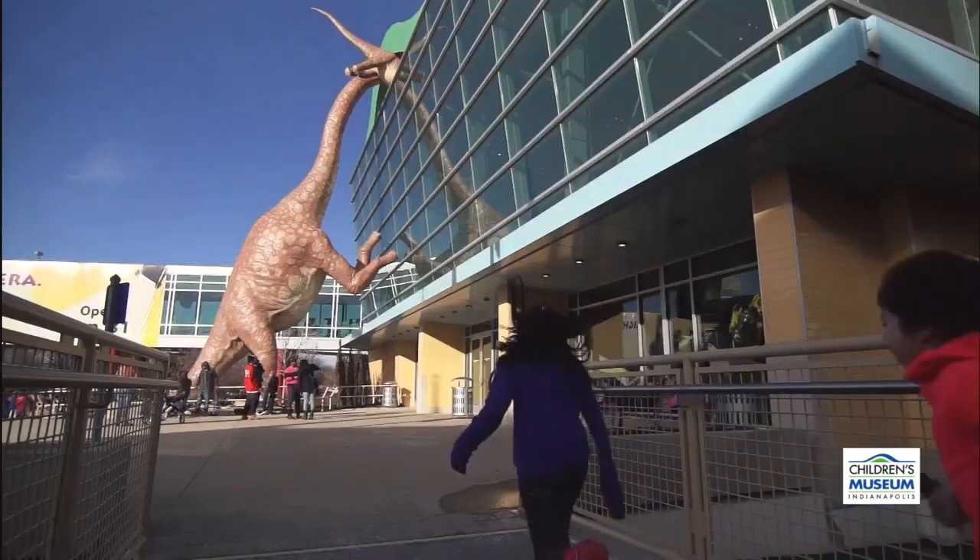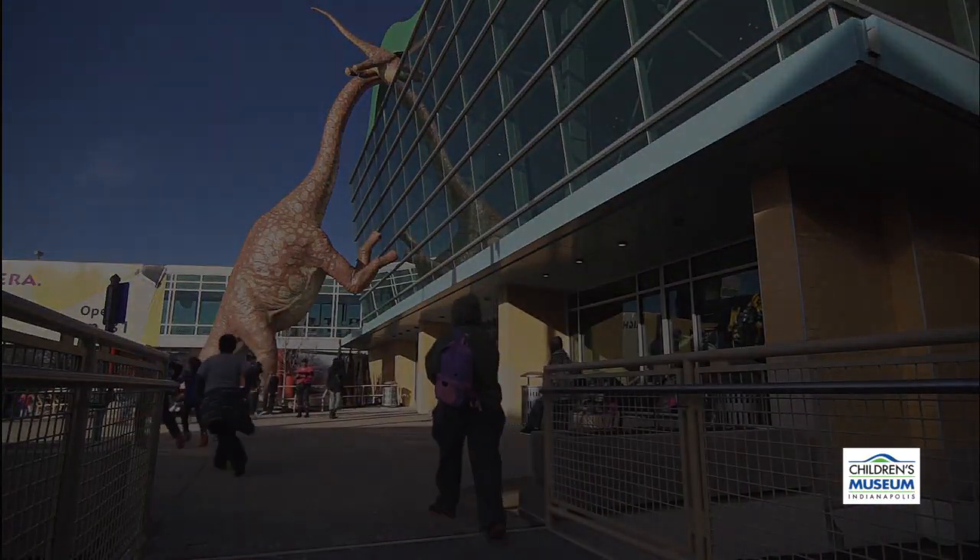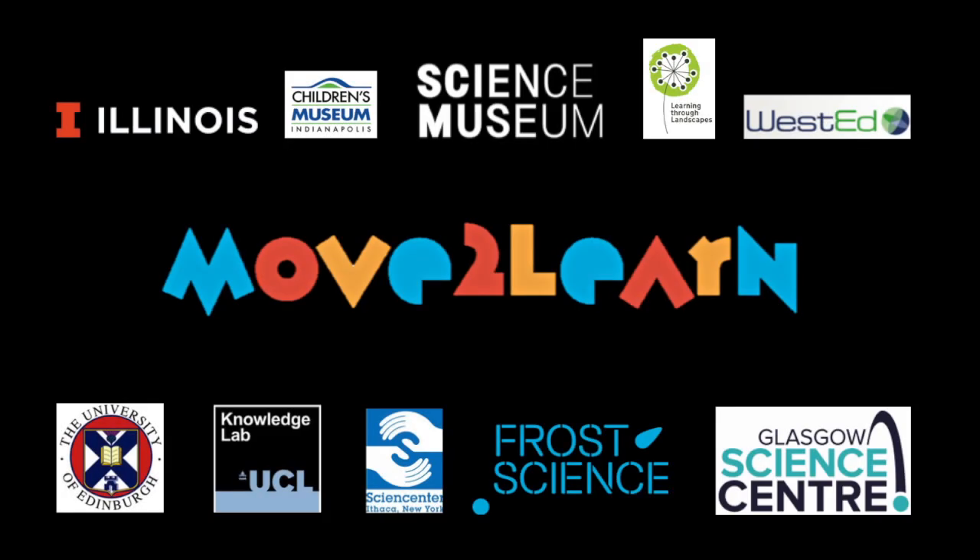The next time you go to a museum, pay attention to how children use their bodies. Make sure that they move to learn.